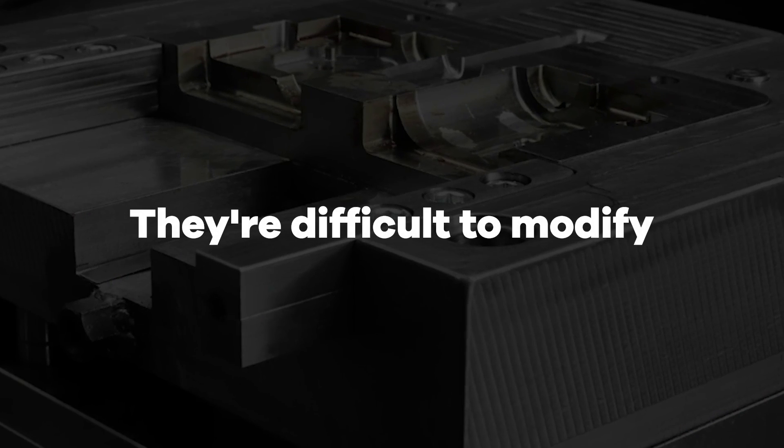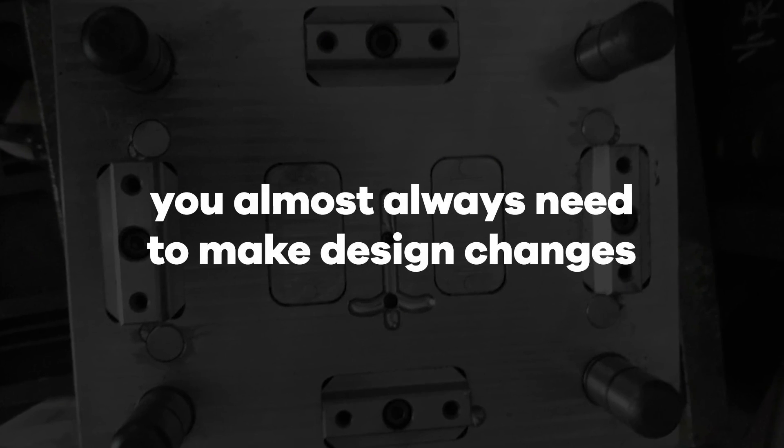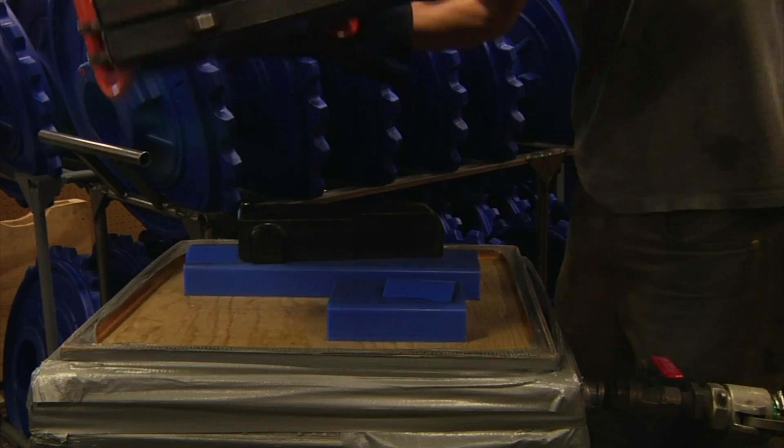The other big problem with metal molds is they're difficult to modify, and you almost always need to make design changes during the early stages of development. Injection molds also need to withstand high temperatures since the plastic that's injected is in a liquid molten state. This is why injection molds have always been made of metal, usually aluminum or steel.